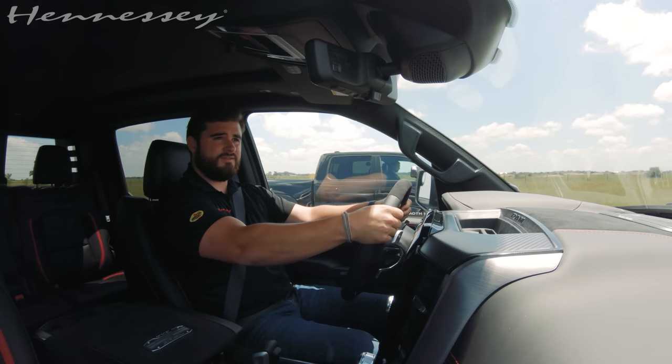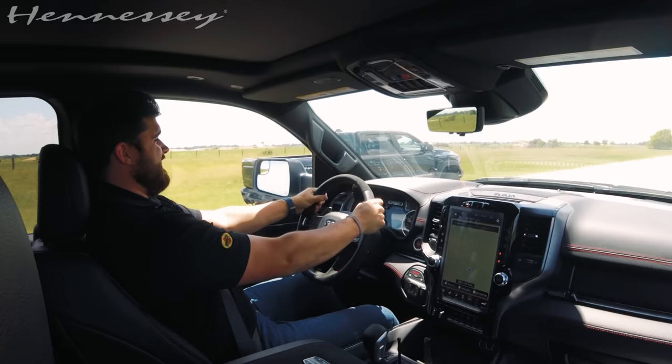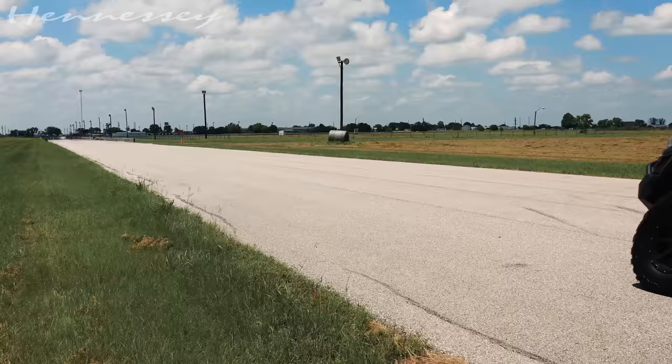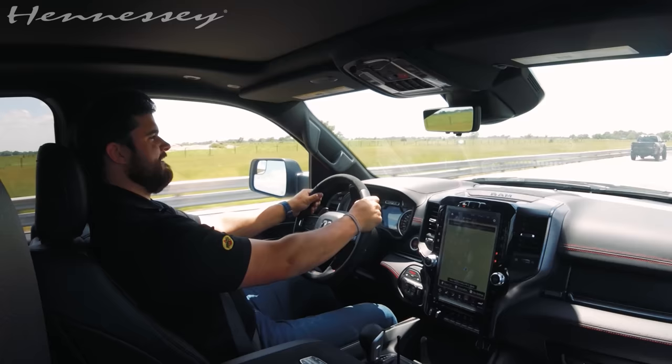Don't expect to win this race, but I'm going to give it everything she's got. And everything it's got is just not enough. She's gone.